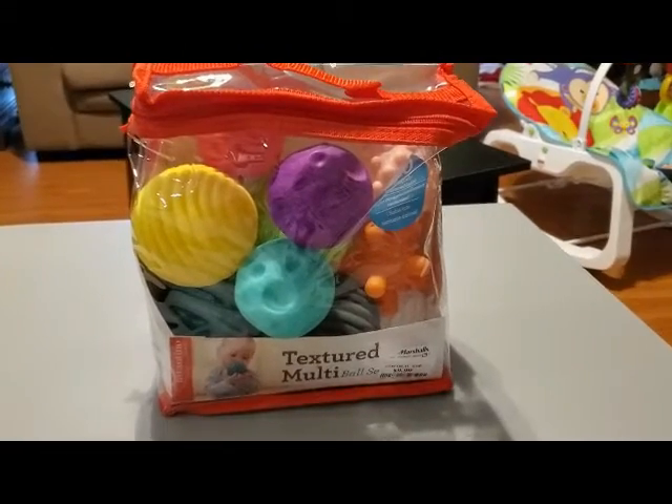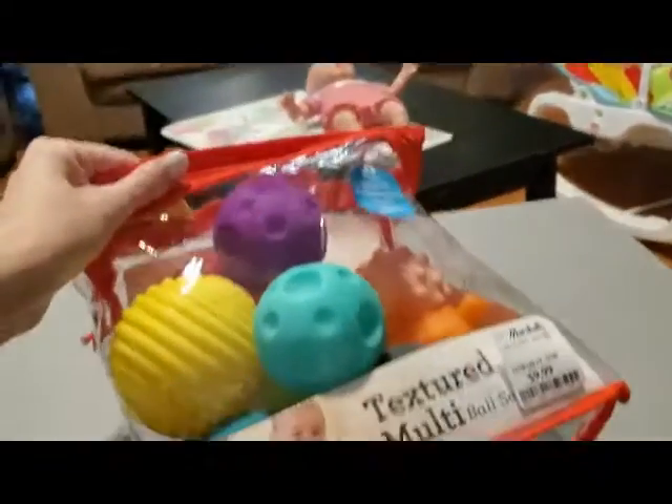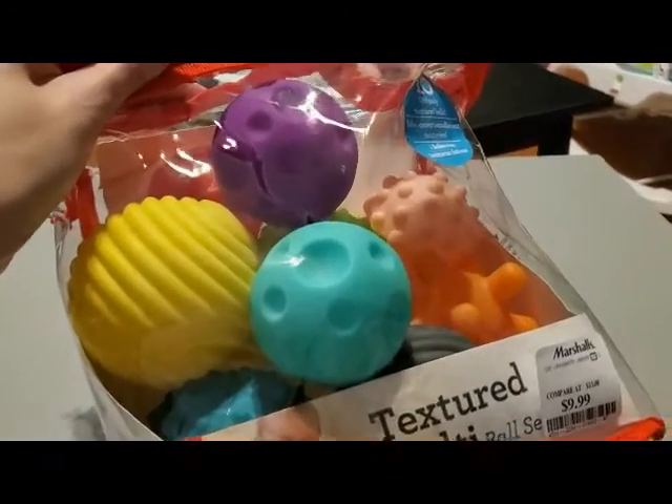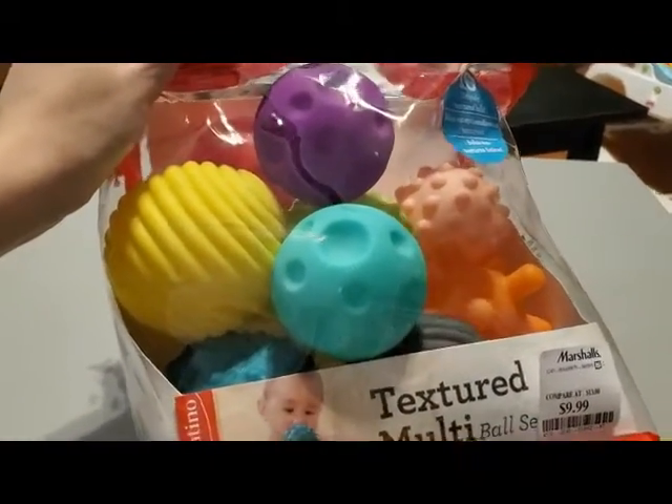Next are these texture balls. These are another thing I'll be opening up soon and letting him hold onto so he can feel the different textures and see all the different colors and shapes and sizes. I think these will be perfect for him right now.